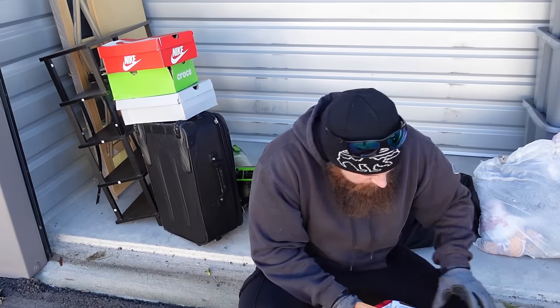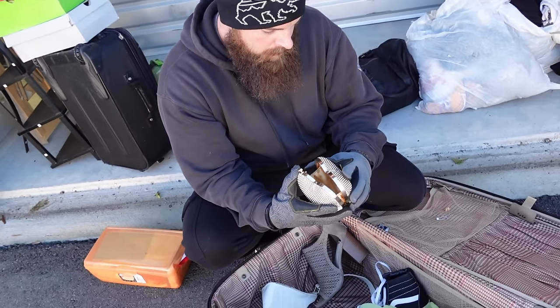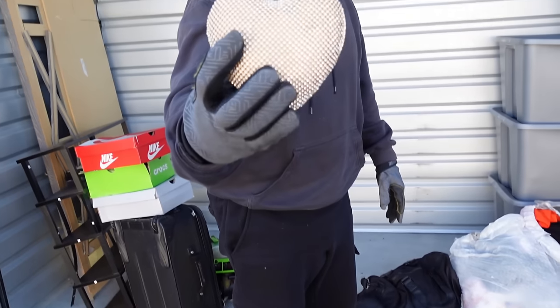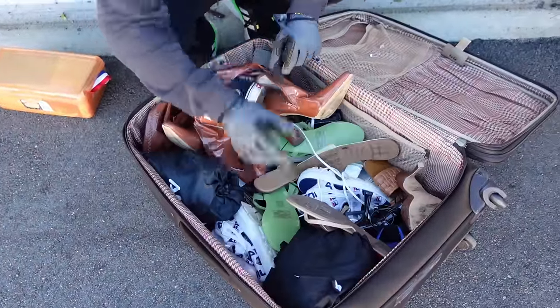Any type of personal stuff like this — we're gonna give it back to the people if we can. We'll go through it. There's also a nice little purse. Just a little heart purse — that's cute and it's in really good condition too.